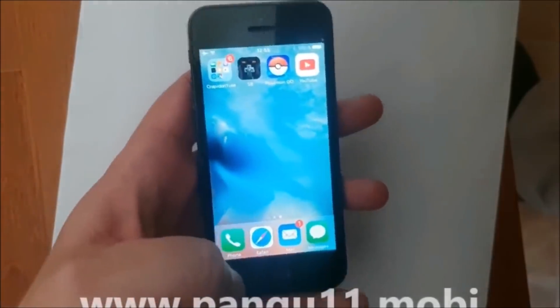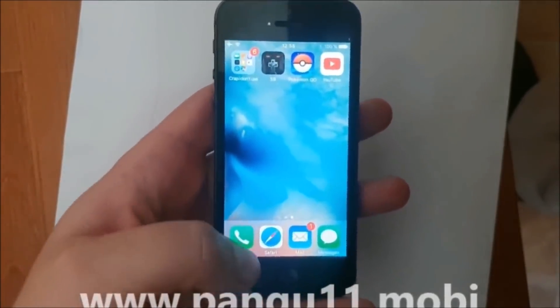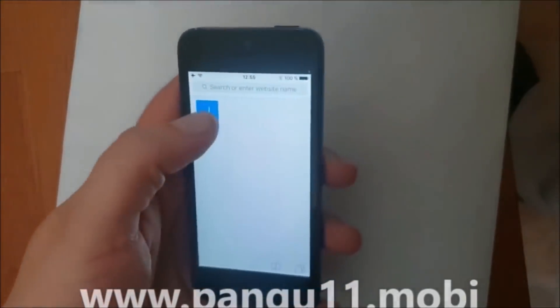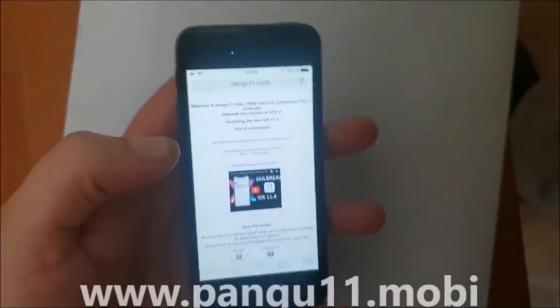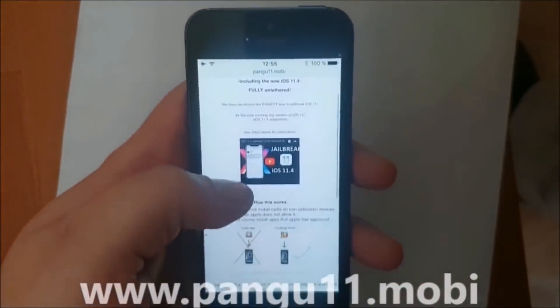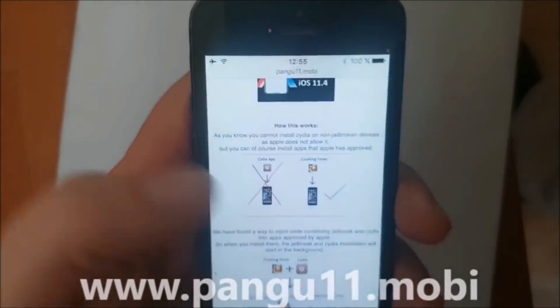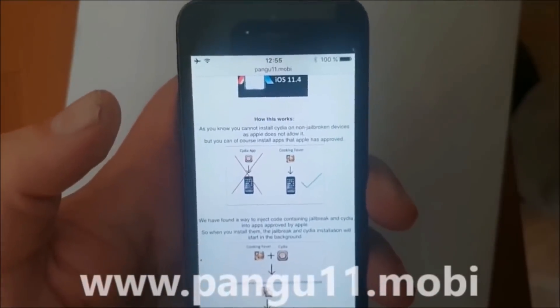What you do is simply from your iOS device — your iPad or iPhone — start your Safari browser and head over to this address here: pangu11.mobile. Here they will tell you how it works. They will tell you that you can't install Cydia on a device that has not been jailbroken because Apple has not approved it.